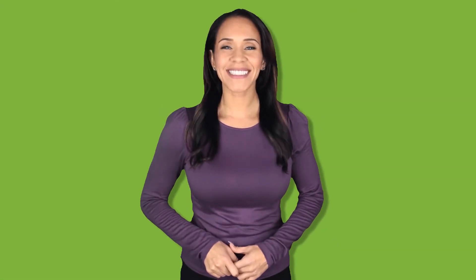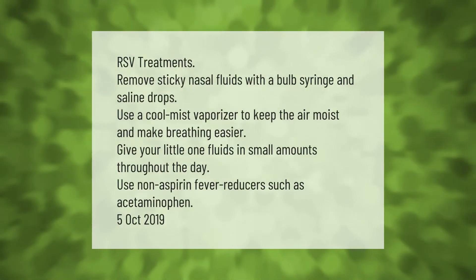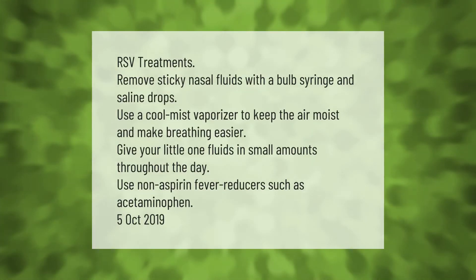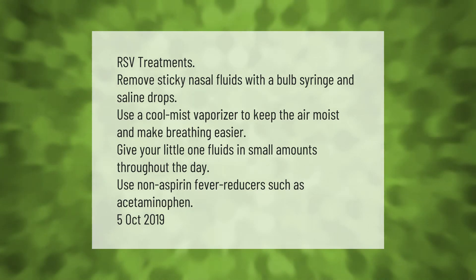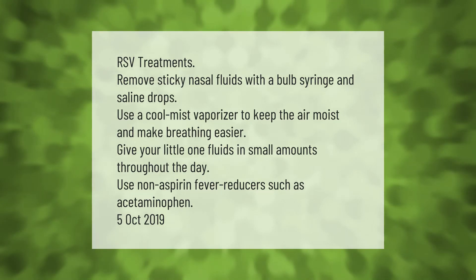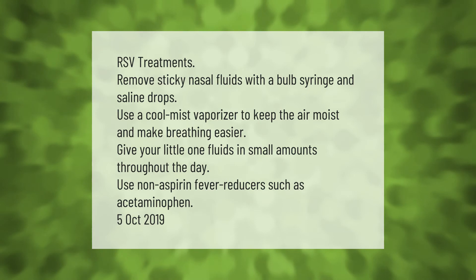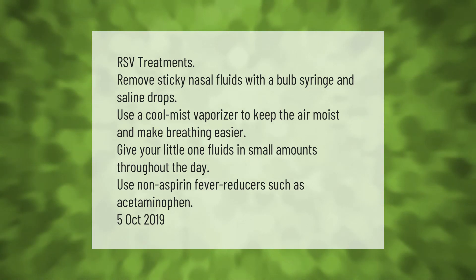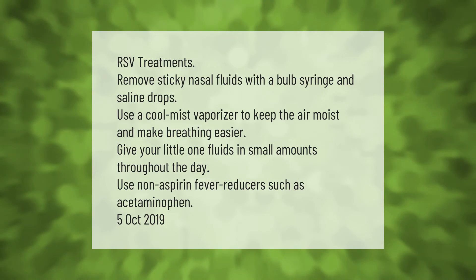RSV treatments include: remove sticky nasal fluids with a bulb syringe and saline drops; use a cool mist vaporizer to keep the air moist and make breathing easier; give your little one fluids in small amounts throughout the day; and use non-aspirin fever reducers such as acetaminophen.